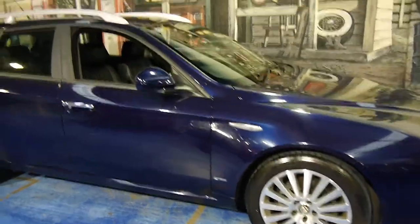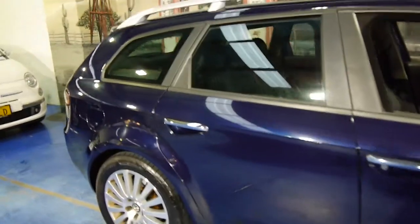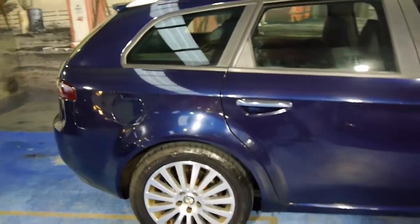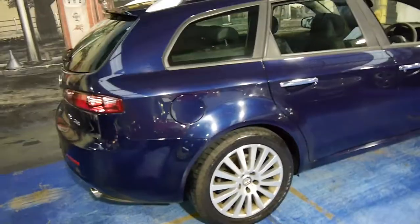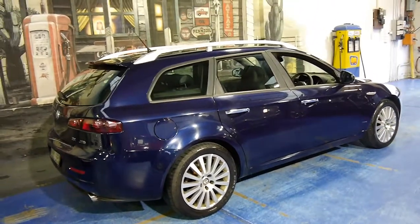Here we have a 2007 Alfa Romeo 159 wagon. We sell quite a lot of these wagons — they tend to be quite popular. My name is Philip Tarrant and I'm going to have a chat to you about this 159 wagon here.